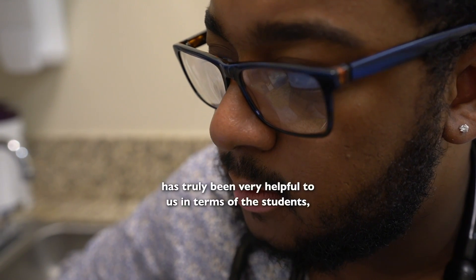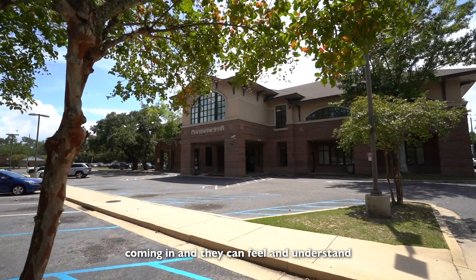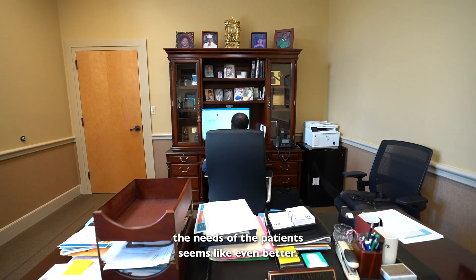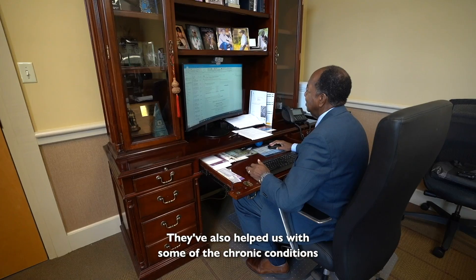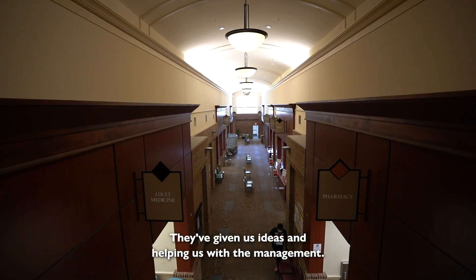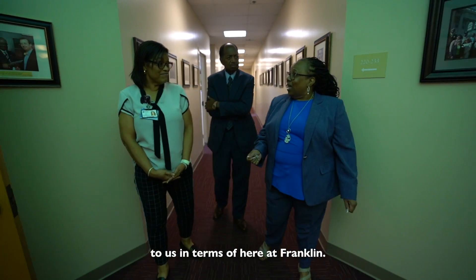The primary care pathway program has truly been very helpful to us in terms of the students. We are impressed with these young medical students who come in with their knowledge and can actually feel and understand the needs of the patients — sometimes even better than expected — and have given us ideas to simplify intake forms. They've also helped us with chronic conditions like diabetes and hypertension, giving us ideas and helping with management, which has been extremely helpful here at Franco.